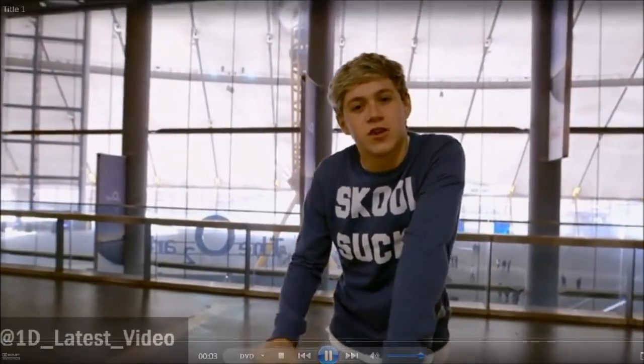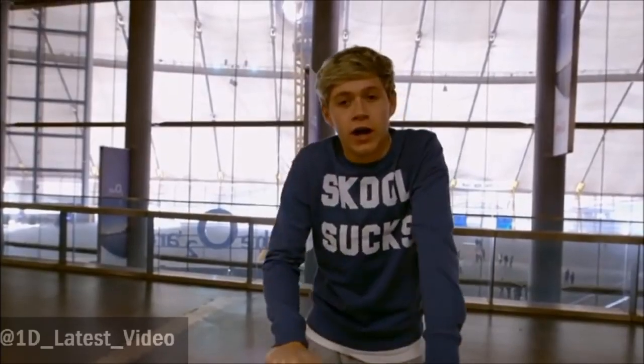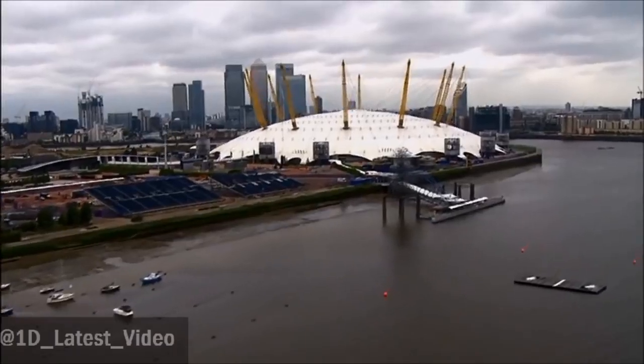Thank you for pre-ordering your This Is Us movie ticket. We're here at the O2, and because you've pre-ordered, I'm going to give you a quick backstage tour. Here we go.